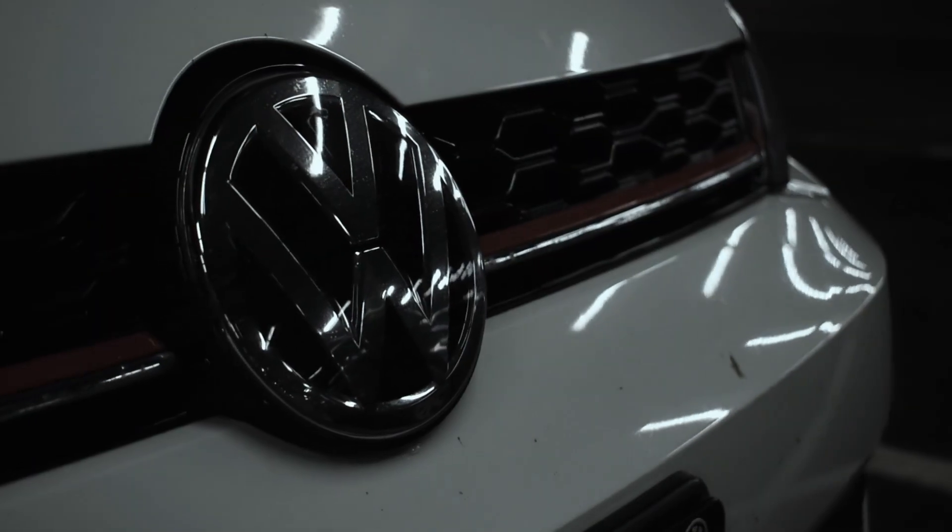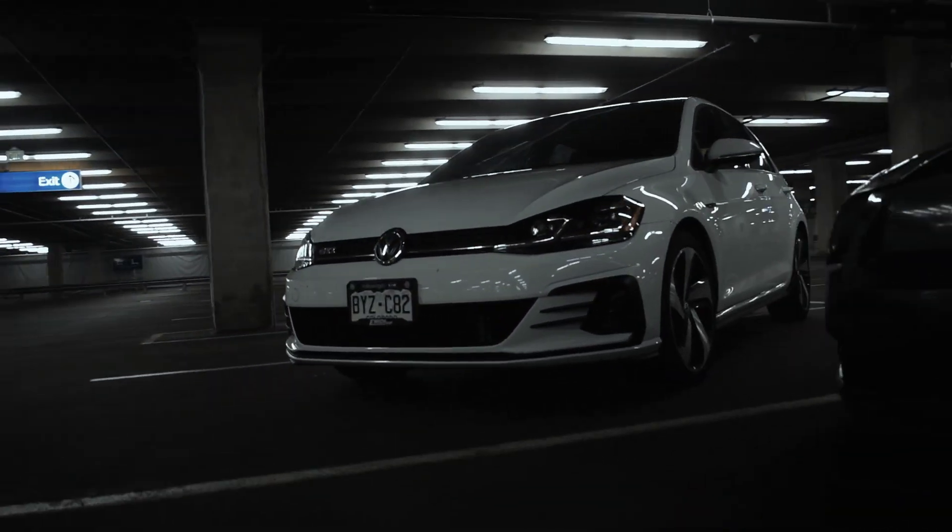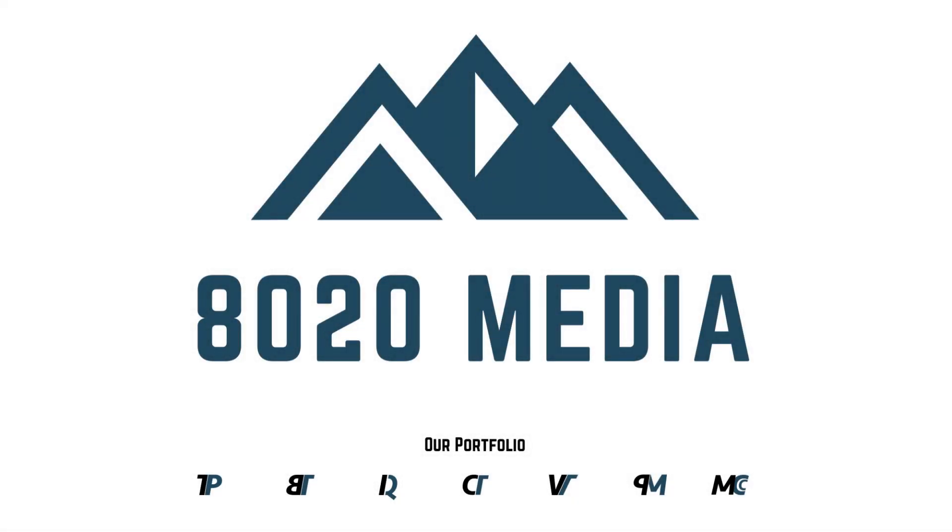Hey guys, this is Zach with 8020 Media, here today with a comparison video of the BMW B48 and B58 engines. The B48 and B58 are very similar engines. Both of them power most modern BMWs from 2017 through the present day. There are a couple variations in exactly when the B48 and B58 took over from the preceding engines, the N55 and the BMW N20, but for the most part the B58 and B48 really started taking over in 2017.